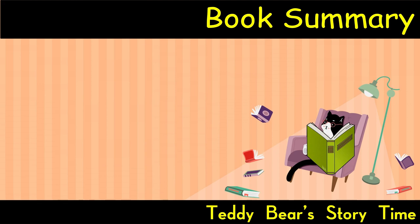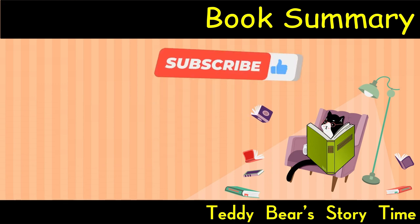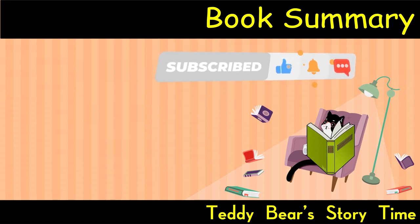The end. Love the book summary? Subscribe to the Teddy Bear Storytime YouTube channel now. Like the video, turn on the notifications, and leave your comments. See you in the next book.